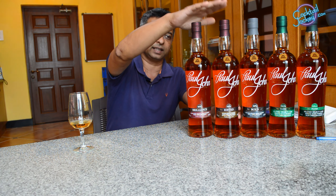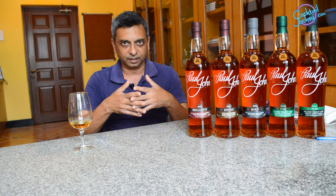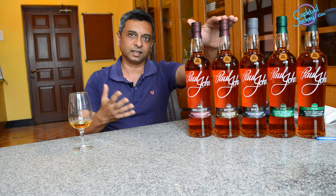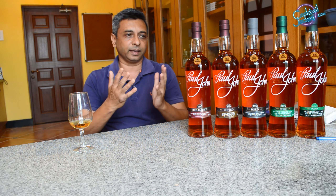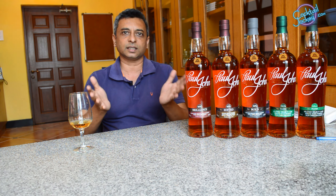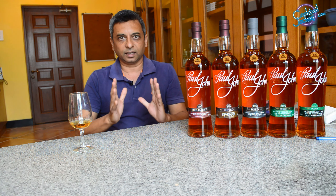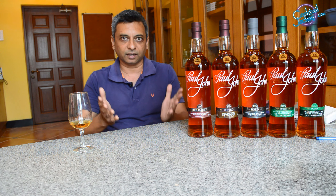The second expression is Edited. We make two different types of whisky — one is non-smoky and the second is smokier. Edited is a mix of both, making it slightly smoky. It is more of a traditional style of whisky, more popular in Europe. This whisky is also matured in ex-bourbon casks, but its flavor profile is different — it is nuttier, with dry leaves and tobacco notes, and smokier.